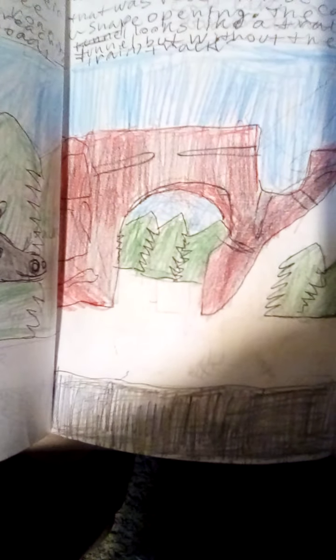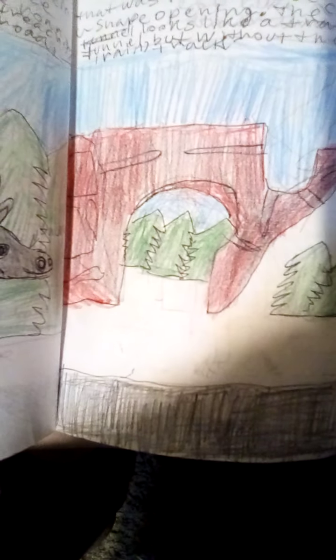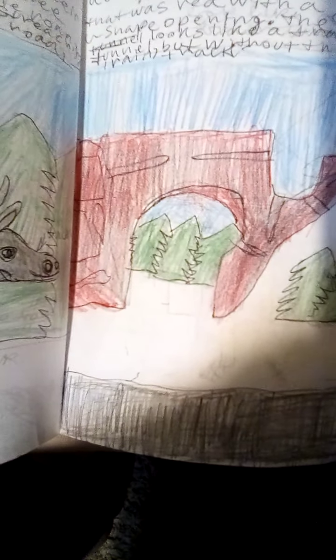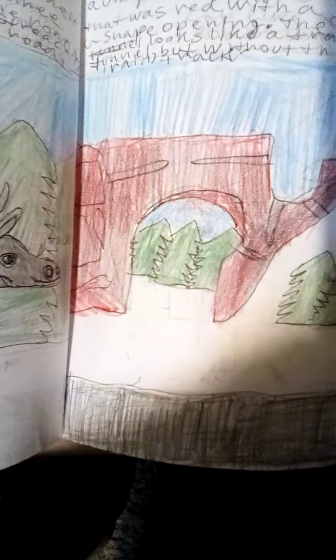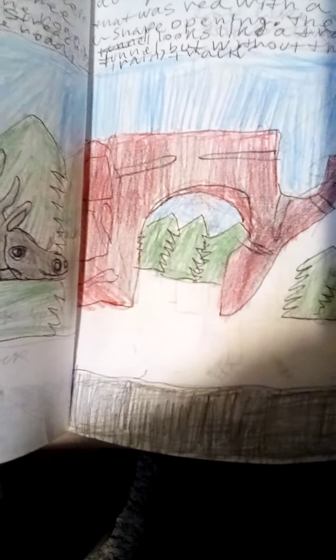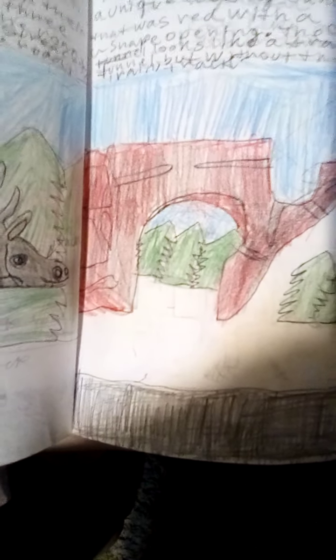75 miles later, there was a neat-looking canyon that was red and had a U-shaped hole in it. The canyon looked like it was a train tunnel, except there was no train track.